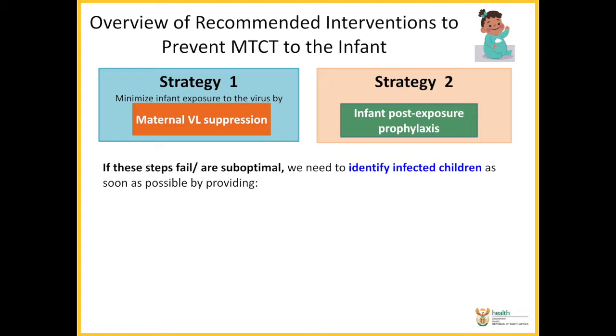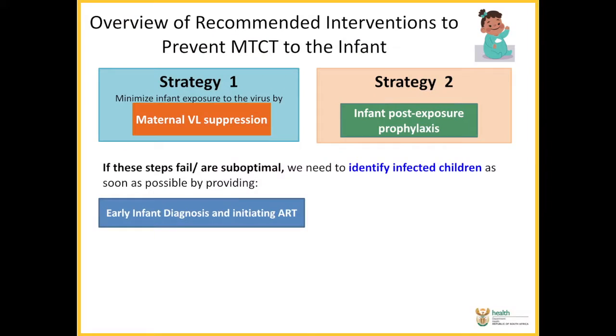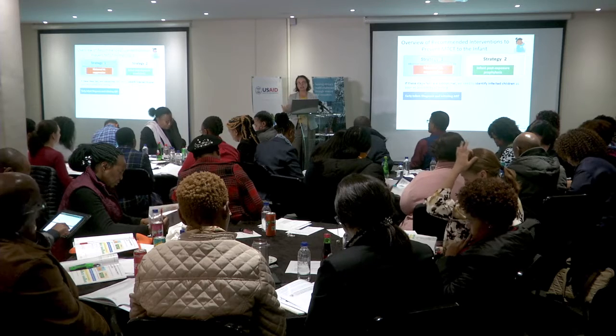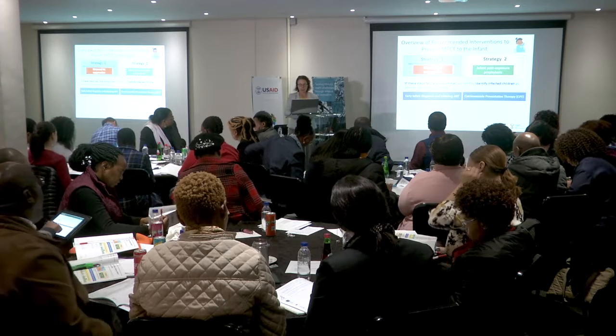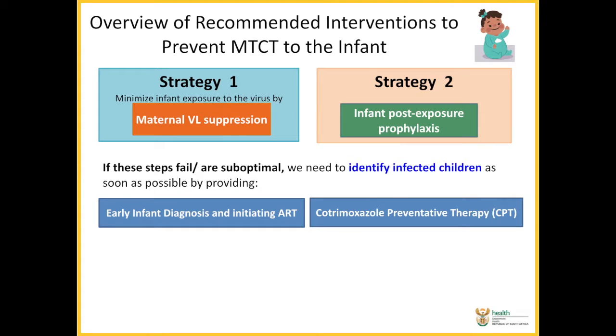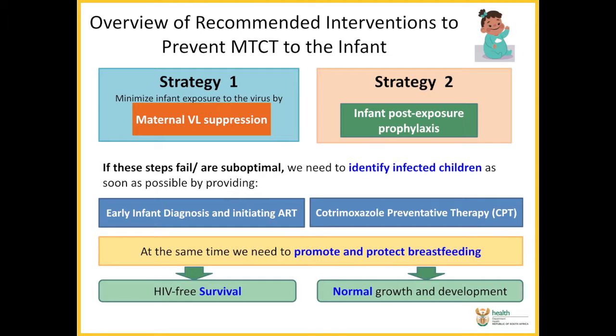If both of these steps fail and unfortunately the child becomes HIV infected, we need to identify infected children as quickly as possible. So early infant diagnosis guidelines, early infant diagnosis procedures, and then initiating antiretrovirals as quickly as possible on those HIV infected infants. We need to be giving cotrimoxazole preventative therapy and we need to be continuing to promote and protect breastfeeding. What we're aiming at is HIV-free survival, but also normal growth and development in the infant.